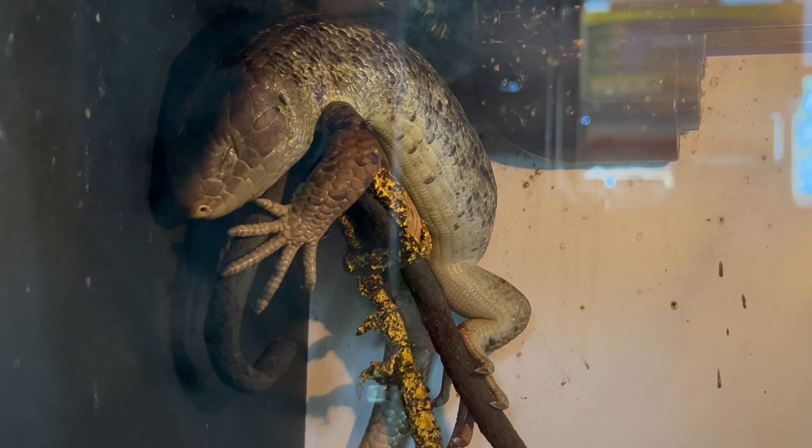The tail, adapted for gripping branches, makes the prehensile monkey tail skink an expert climber. With a distinctive appearance and expressive eyes, this species is a captivating addition to your reptile collection.